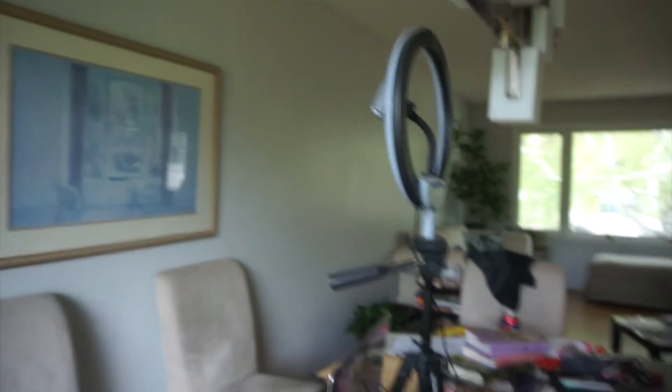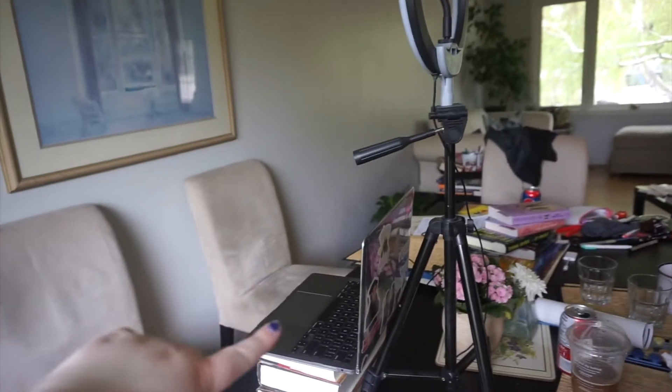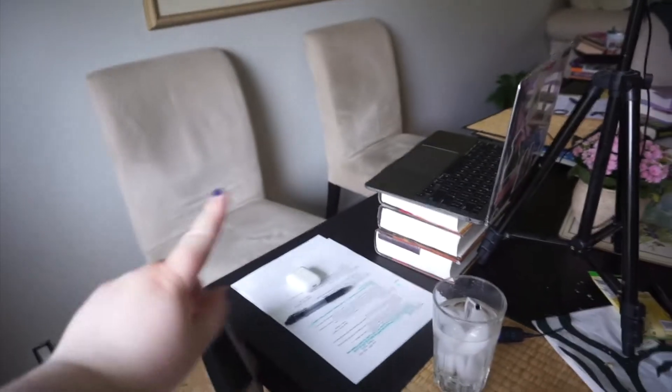I might run and grab my setting spray and give it a spray. Here's the setup: we got the ring light, computer plugged in, AirPods, notes, and some water. I think we're ready to go. I had a minor mishap in which I dropped my setting spray on the floor and effectively broke it — I don't know what I did.